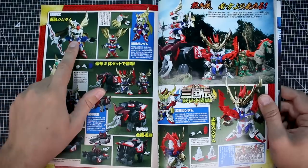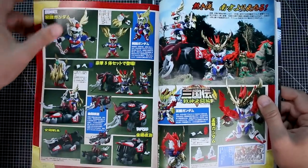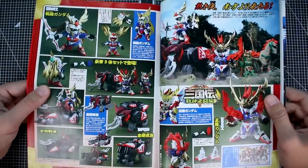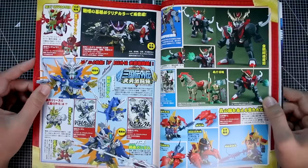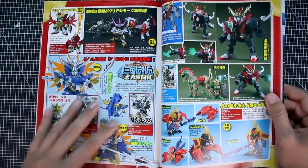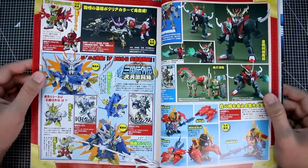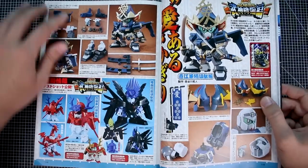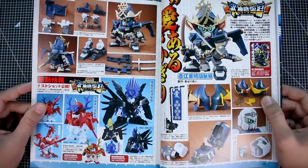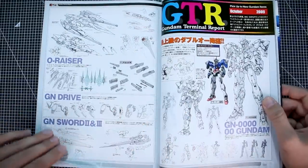There's some SD BB Senshi Sengokuden stuff here — the Nobel Gundam and the God Gundam. I don't know very much about these releases. It's interesting how this style has been very popular again recently with the SD World Heroes line. There were a lot of releases in this style at the time, and recently we've seen quite a few as well.